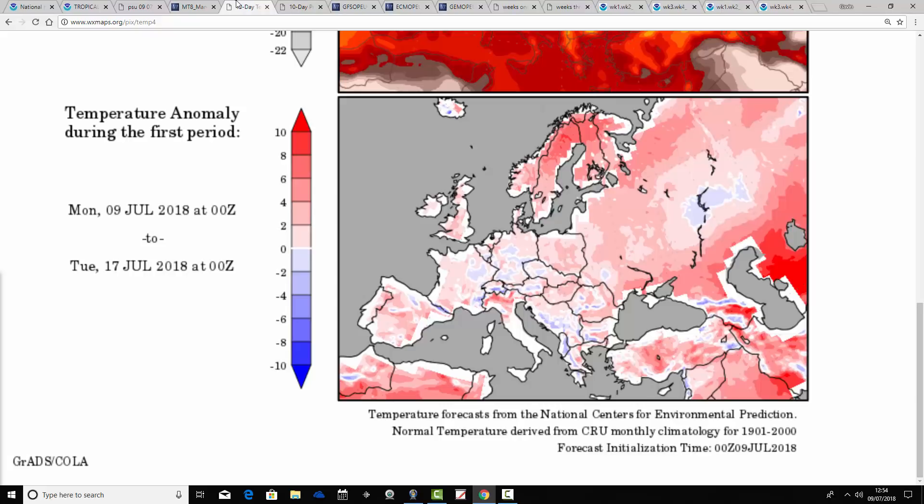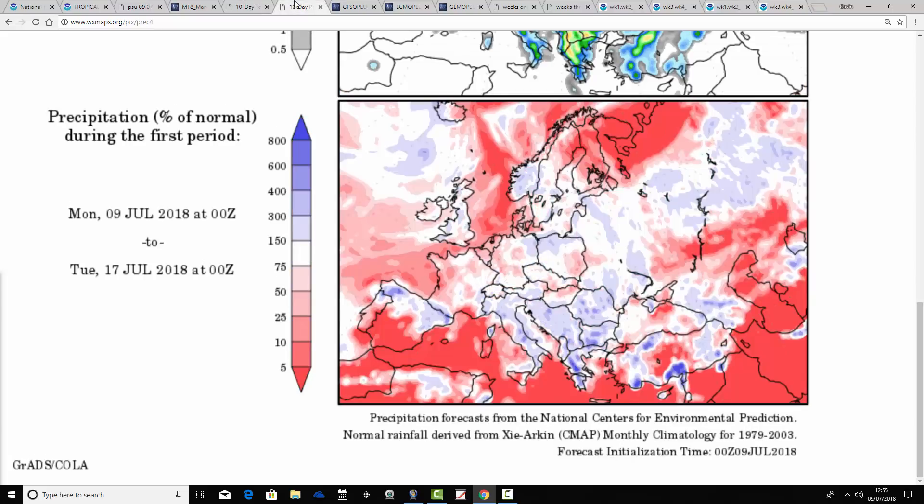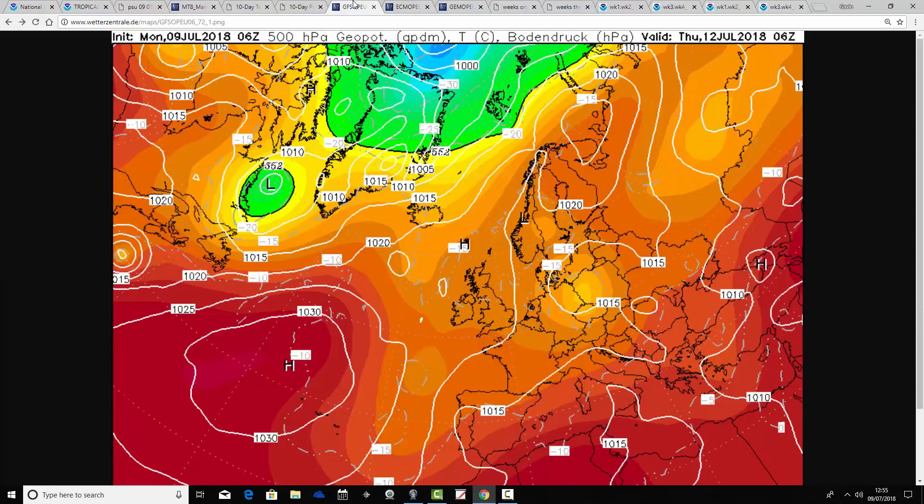Temperature anomalies for the next week, going from the 9th to the 17th of July, are still coming out warmer than average — the next few days will be very warm indeed. Precipitation anomalies show a little bit of a change: still drier than average to the east of the UK, but actually many northern and western parts of the UK are going towards average or perhaps even slightly above-average rainfall anomalies over the next week. That's really quite a significant change. Down in the south and southeast, still drier than average.